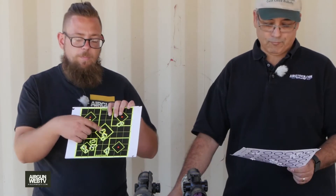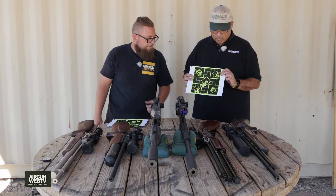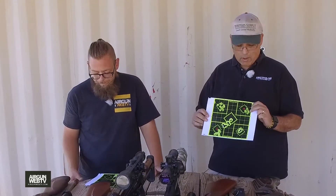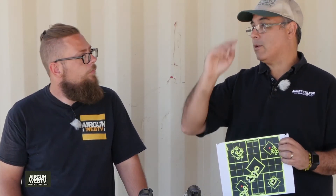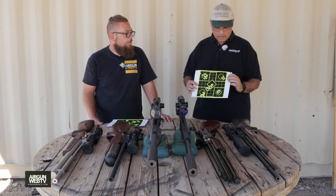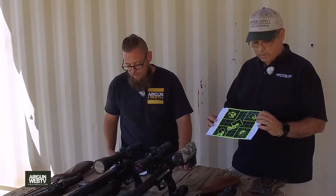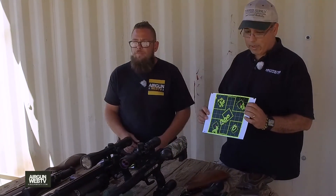I've got the Sumatra .25 cal with cast bullets — first time putting it on paper, shooting clay pigeon fragments just to sight it in first. And the groups I'm getting? I'll take that. 90 to 100 foot-pounds in a .25 cal with cast bullets — that's impressive. The S510 we knew was going to be a laser beam. And the TC — look at those fat holes. Big fat holes. I shot the initial group down here, then adjusted the scope and drilled right into the center.